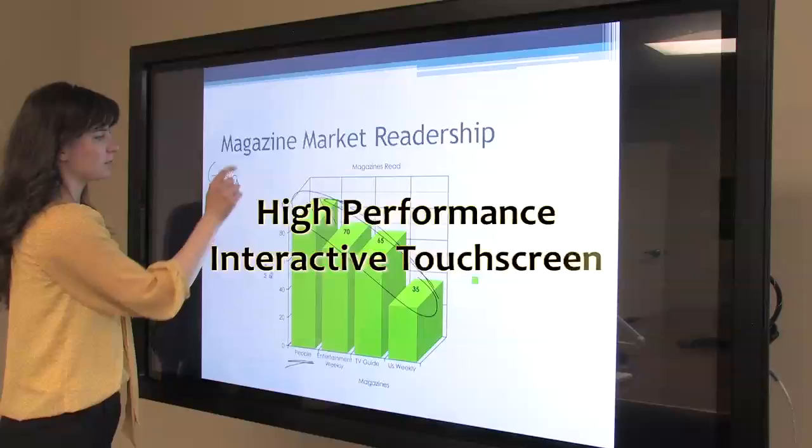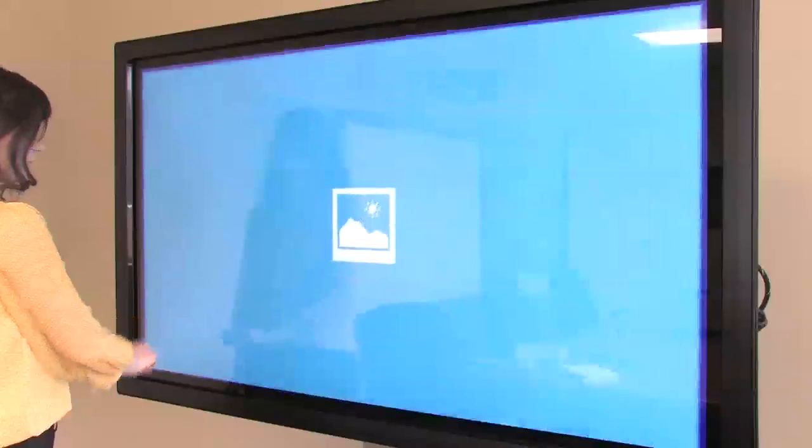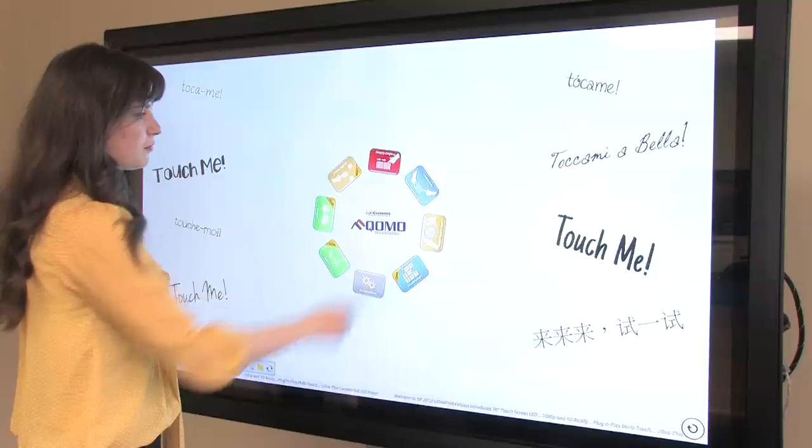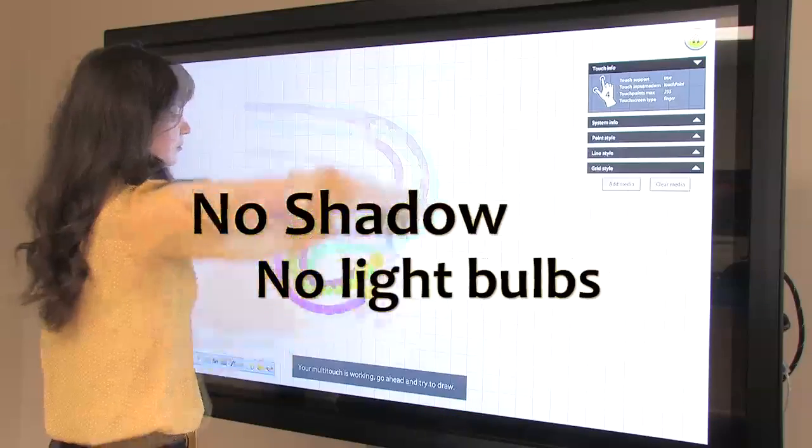Como's LED touchscreen, the QIT 1065 Pro, is a high-performance interactive presentation screen for schools and businesses. With a vibrant LED surface, the screen requires no projector, which means no shadow and no bulbs to change.